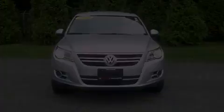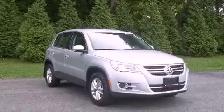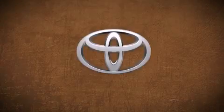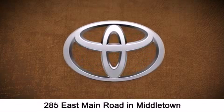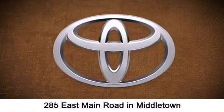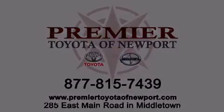Call now to find out how you can own this breathtaking automobile. Premier Toyota of Newport is conveniently located at 285 East Main Road in Middletown. Contact us today to find out about our financing specials or visit us at PremierToyotaOfNewport.com.